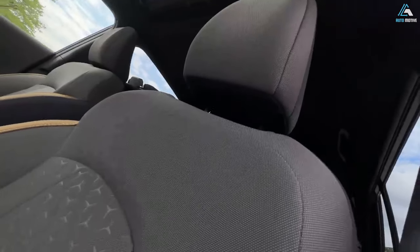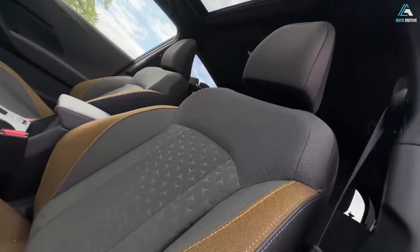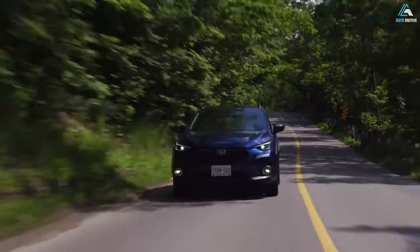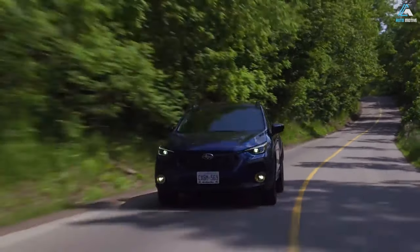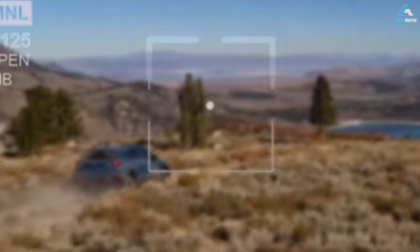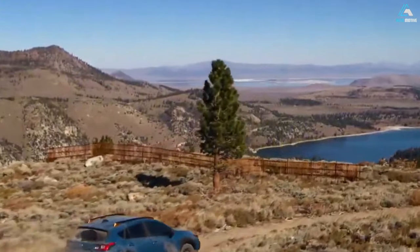Subaru boxer engine and revised drivetrain gearing. Get the power to conquer rough terrain with a 182 horsepower 2.5-liter Subaru boxer engine that features a lower final drive ratio for improved low-speed climbing up to a 38-degree grade and a stronger rear differential.